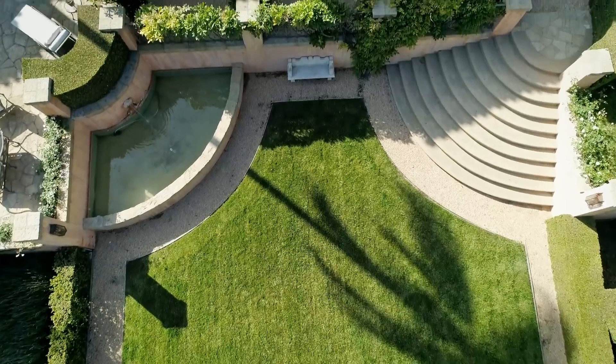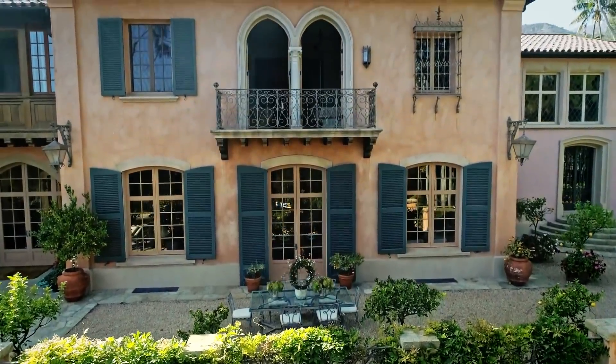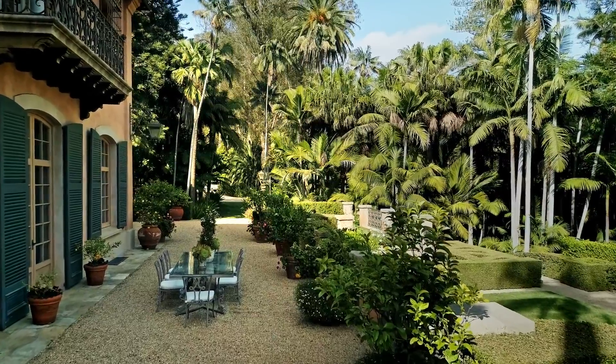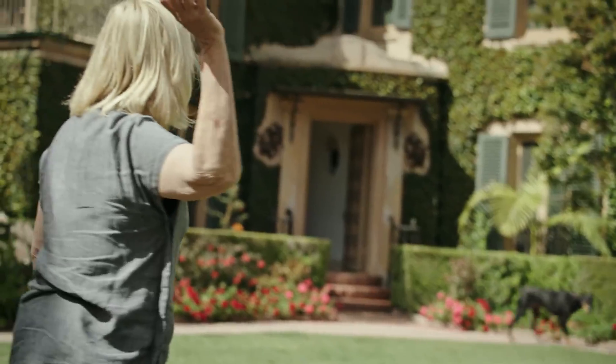This house has such a rich history, and you can't get that with a modern house. I've lived here longer than I've ever lived anywhere in my life, so it's definitely a part of me and my history. The reason I feel it's time to sell is that it's such a big, very special house — I do feel the house should be shared.